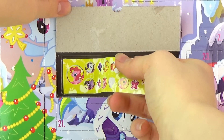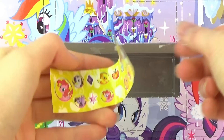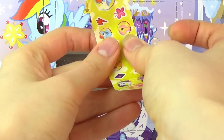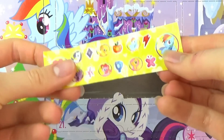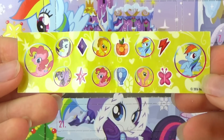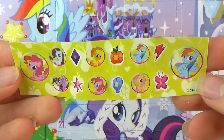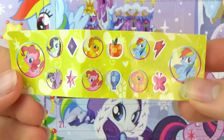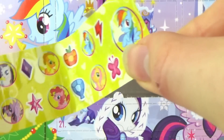It looks like our stickers are largely okay. One of the elements of harmony has come off though — it's Pinkie's, the element of laughter — but let's take it back on. We have a sheet of little stickers here, which are cute, but it's really not an awful lot for an advent gift; you could at least have two sheets, I think. Oh well. At least it's ponies.